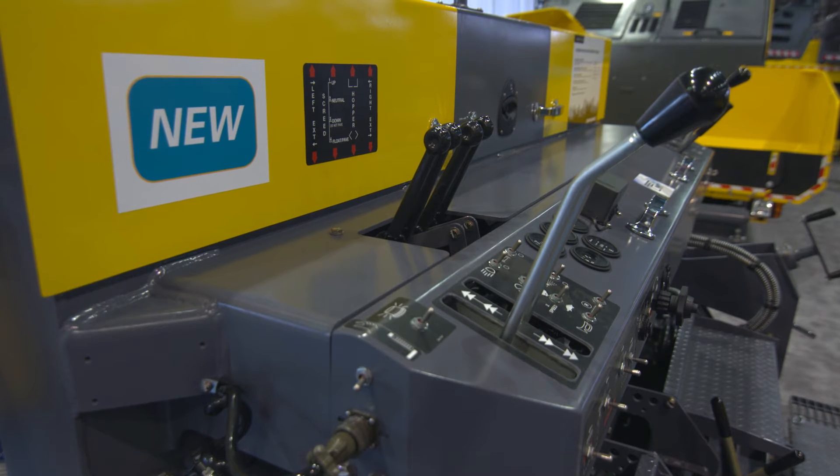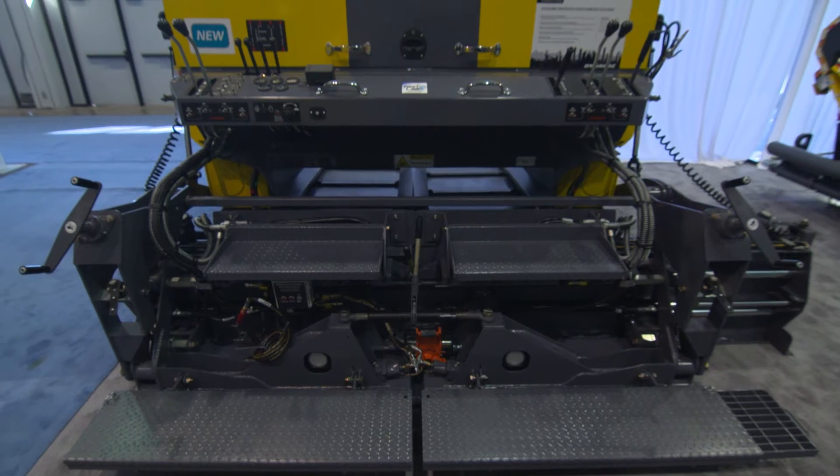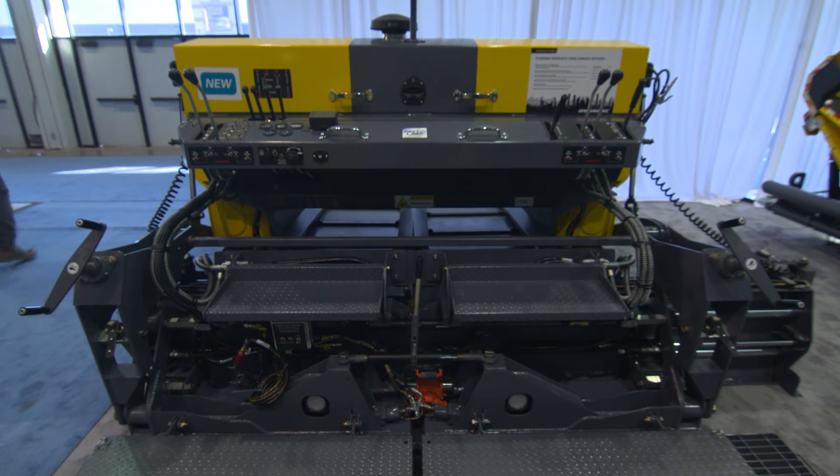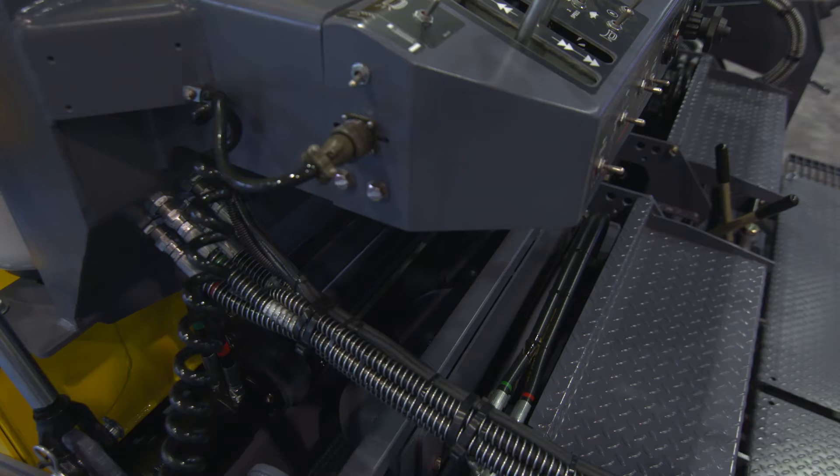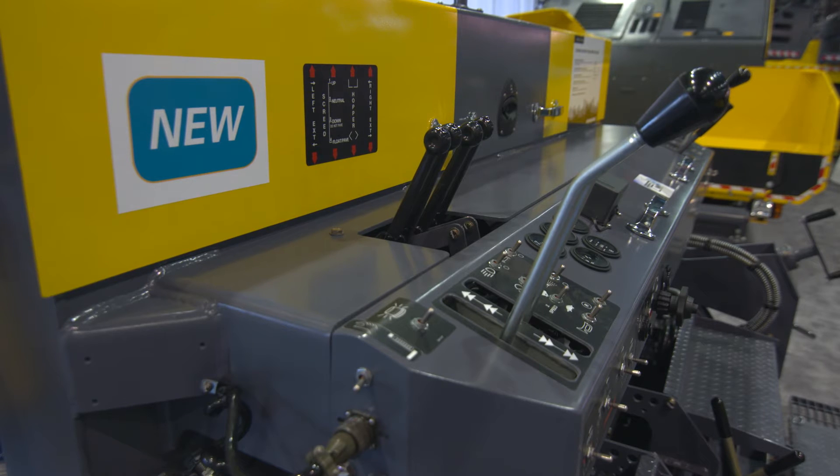We focused really on the screed technology — the business end of the paver which lays the mat. We have designed the screeds to be much heavier than any of the competitors. For the FC1600C, the screed weighs about 4,000 pounds, while typical competition uses only about 3,000 pounds.